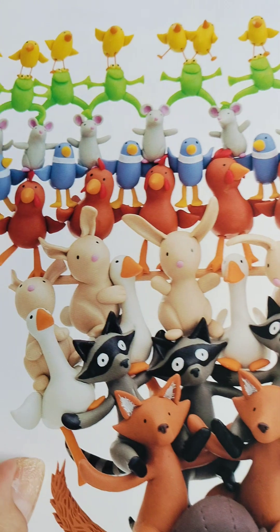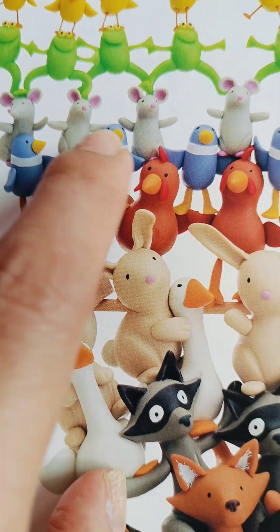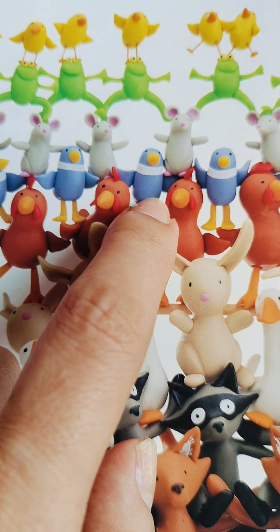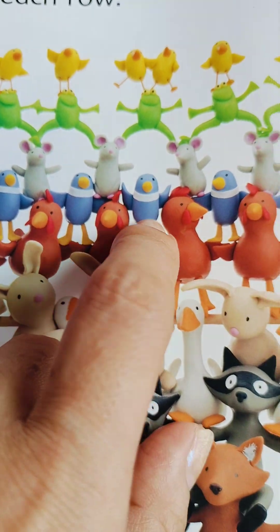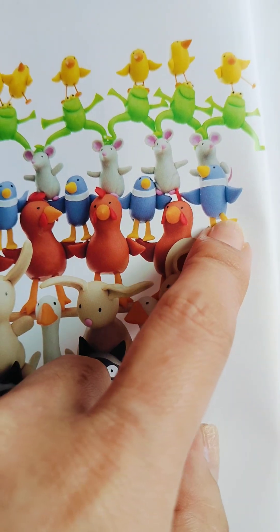Wow! And the birds. Do you see the birds? One, two, three, four, five, six, seven birds!